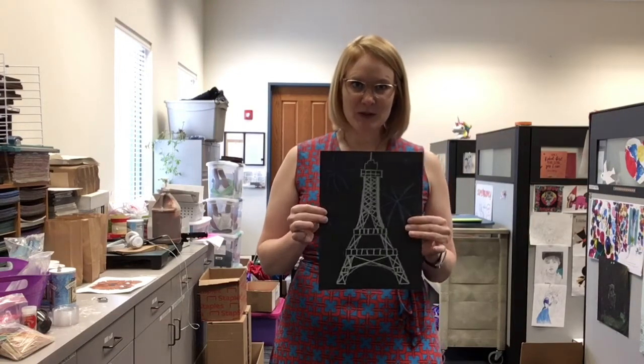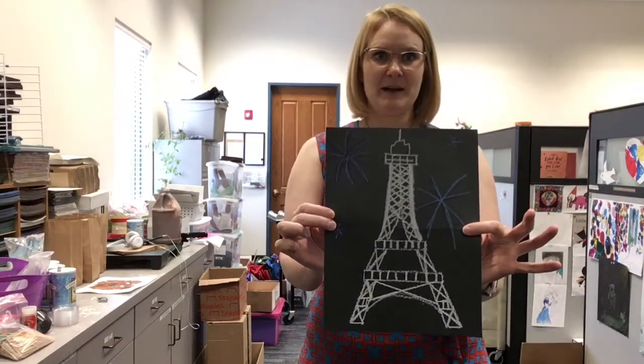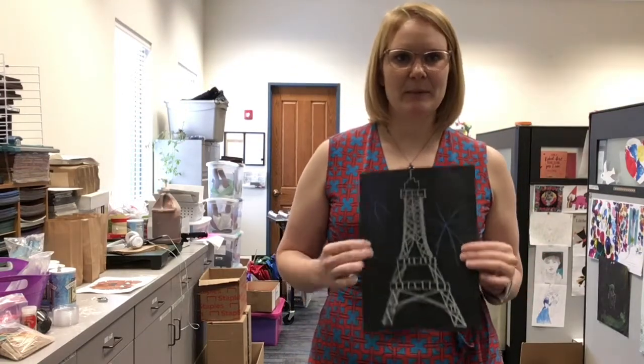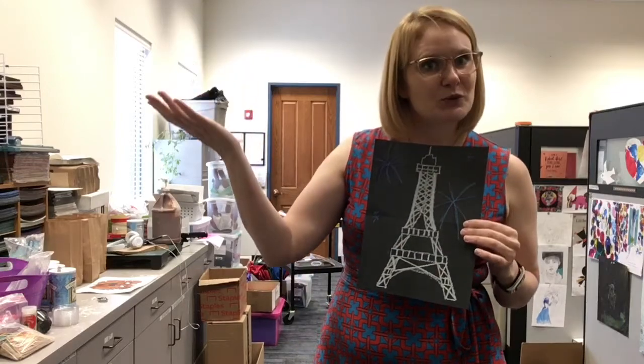So sounds like fun, right? I hope you enjoy your Bastille Day. I hope that your Eiffel Tower comes out well. And I'm going to throw in some extra black paper because these are so fun to draw with. So I hope you enjoy it, and I bid you adieu.